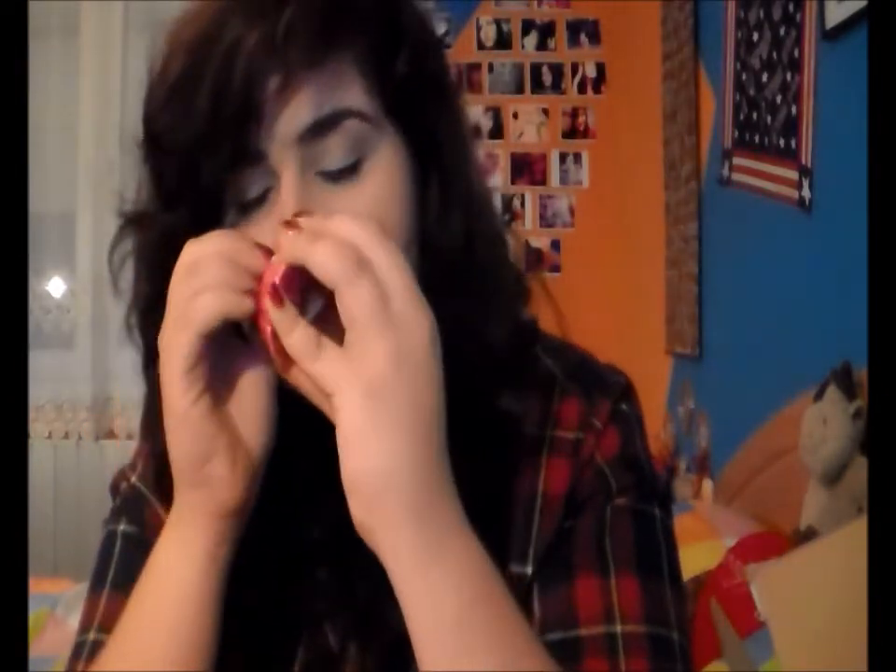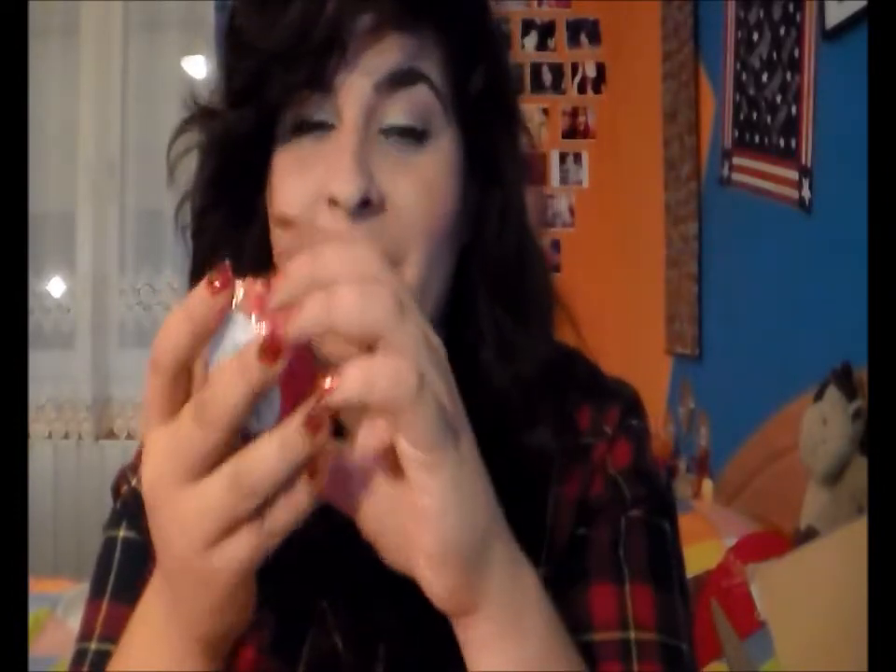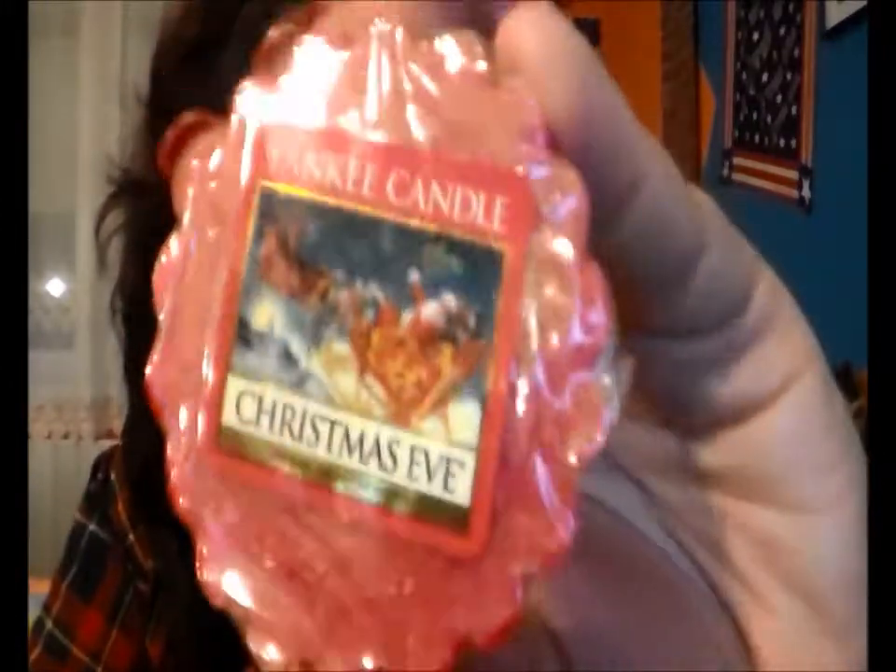Then, Mandarin Cranberry. This one smells so good — it smells really like cranberries, a bit more cranberry than mandarin, but almost the same. It smells really amazing. And then I got a bunch more tarts. This one is Christmas Eve.